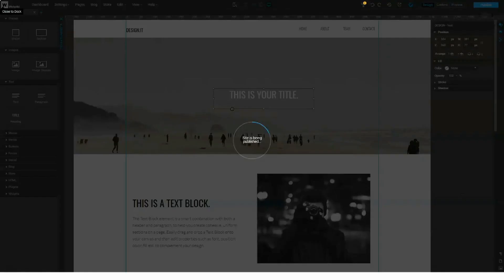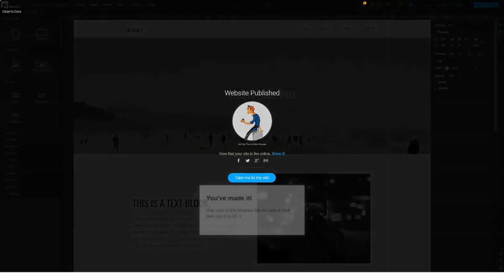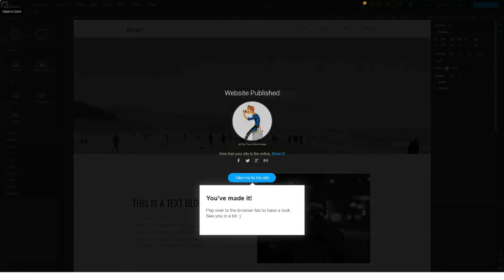If you're not subscribed to our channel yet, I advise you to do this as quickly as possible so as not to miss our reviews on other best website builders.